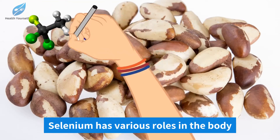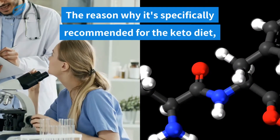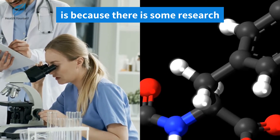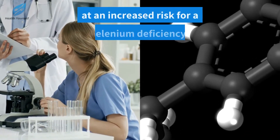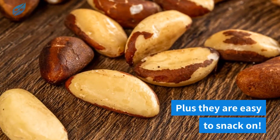Selenium has various roles in the body but it specifically helps with protein synthesis. The reason why it's specifically recommended for the keto diet is because there is some research that states people on the keto diet may be at an increased risk for a selenium deficiency. Plus, brazil nuts are easy to snack on.